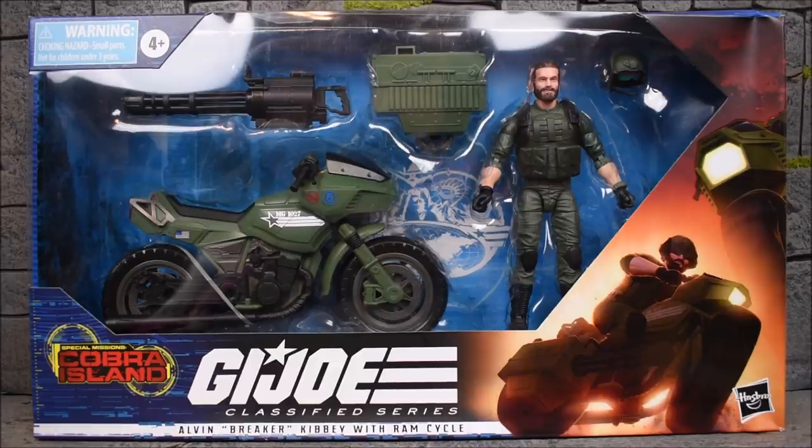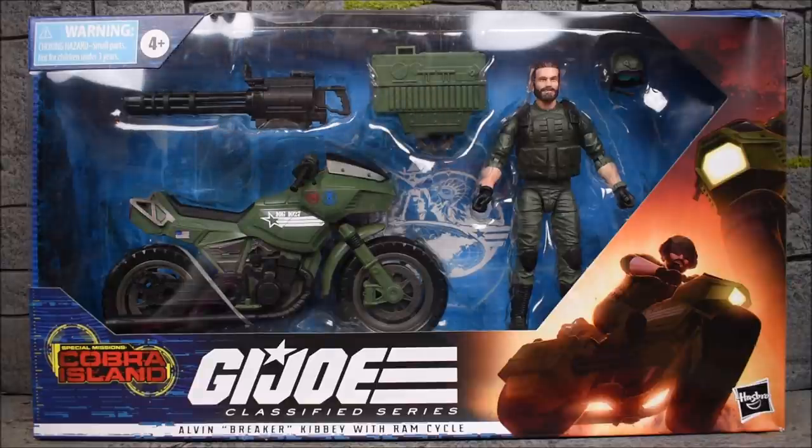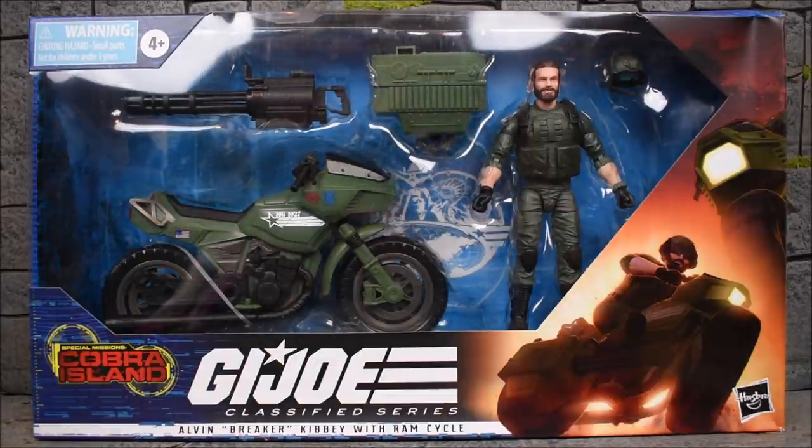Hey, what's up guys, E Rivera94 back with another action figure review. Today we are looking at the Hasbro G.I. Joe Classified Series Special Missions Cobra Island Target Exclusive Alvin Breaker Kibbe with Ram Cycle. Quite a mouthful, but this is number 29 in the Classified Series, also known as the Target Exclusive Series of G.I. Joe 6-inch Hasbro figures.